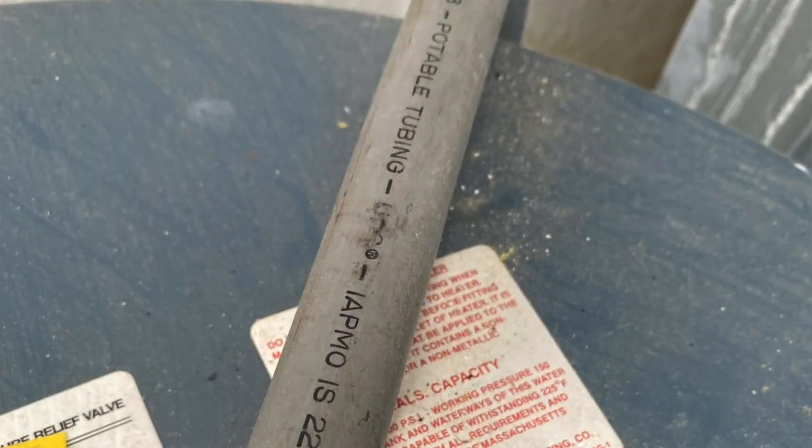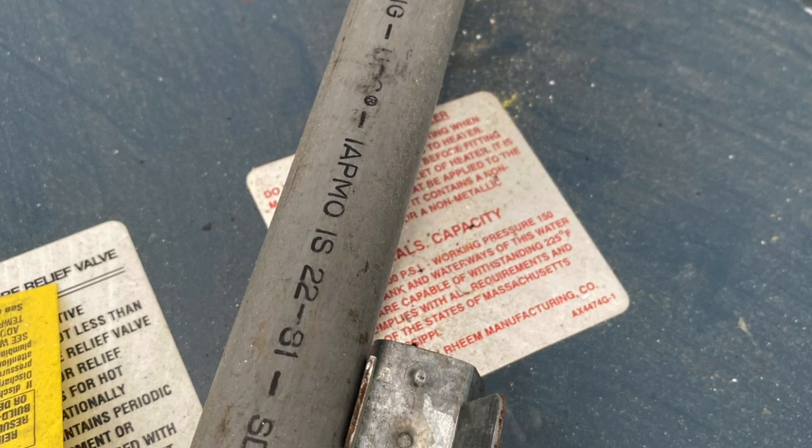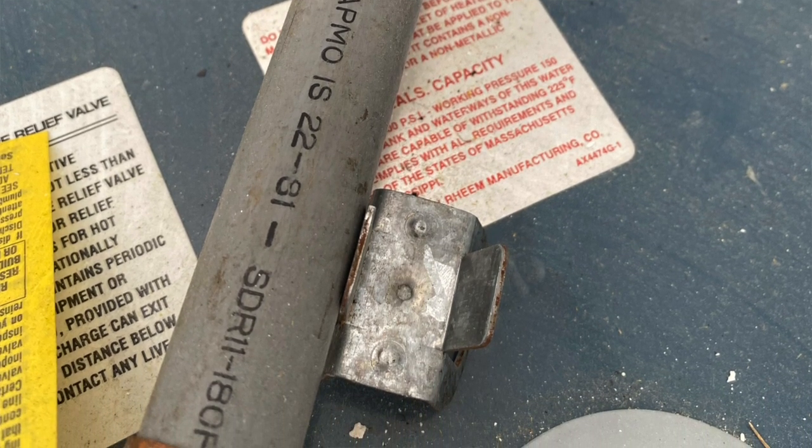So how do you know if you have this kind of pipe? The only person that can tell you 100% for sure is a licensed plumber. But I'll show you a picture of it right here. It's usually gray, although it was made in blue and black colors. In the serial number and information, it'll have the letters PB along with numbers — that stands for polybutylene. But again, it doesn't always have that, so you need a licensed plumber to look at it to know for sure.